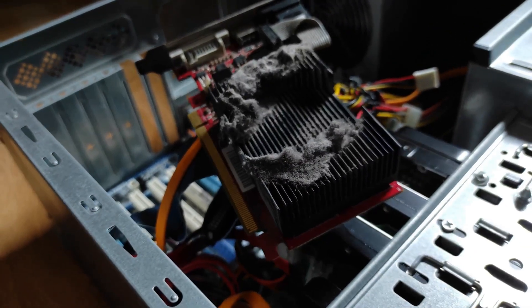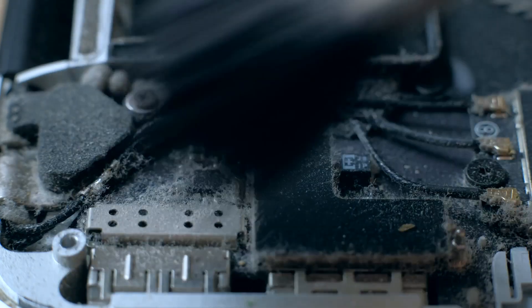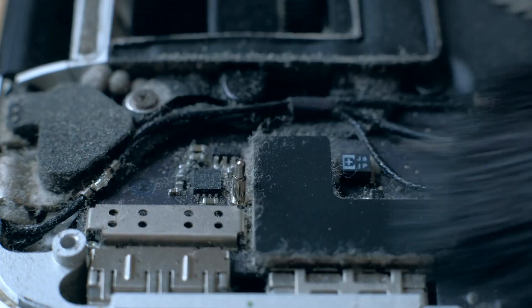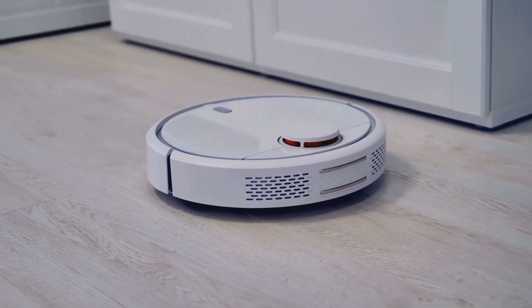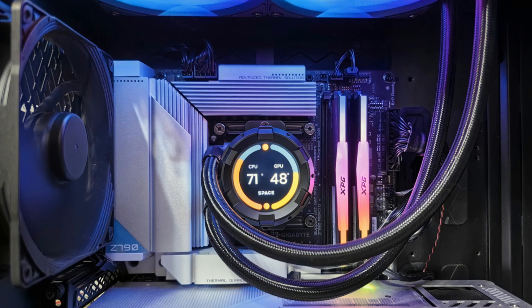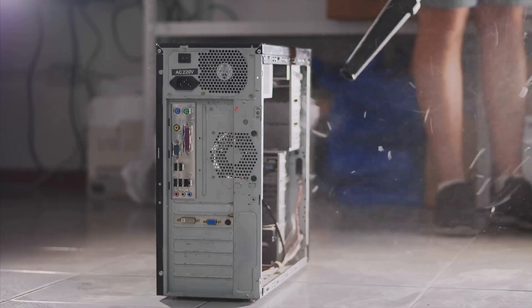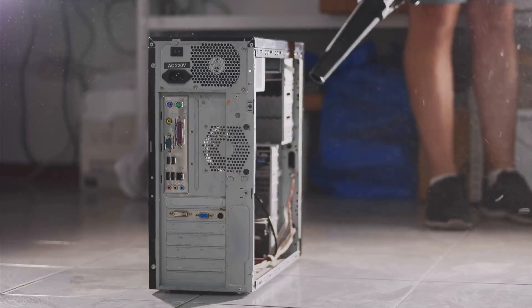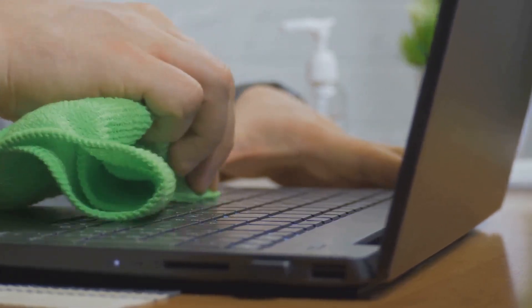First up, we're tackling the silent killer of PCs everywhere: dust. You might think it's harmless, but that stuff builds up like crazy inside your machine, clogging fans and choking performance. All that dust traps heat, making your components work harder and potentially shortening their lifespan. A little regular cleaning goes a long way — grab some compressed air and a microfiber cloth and give your PC a spa day.